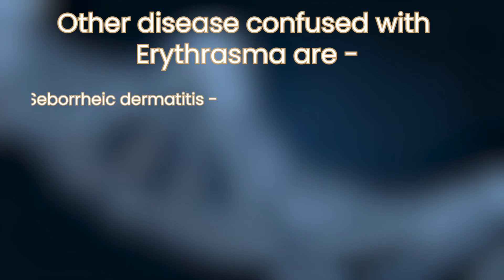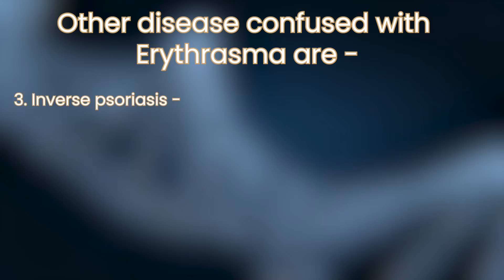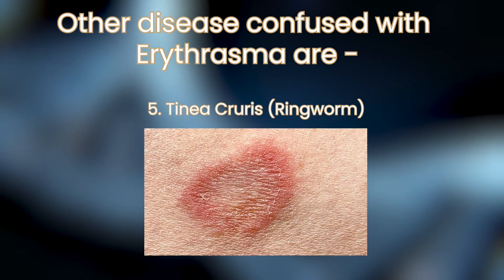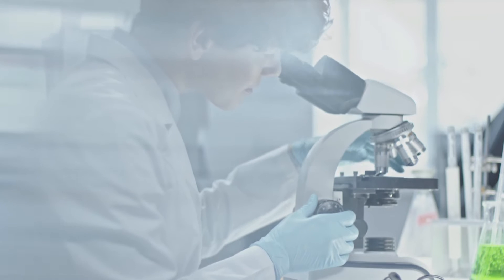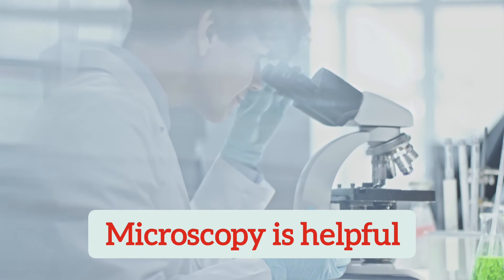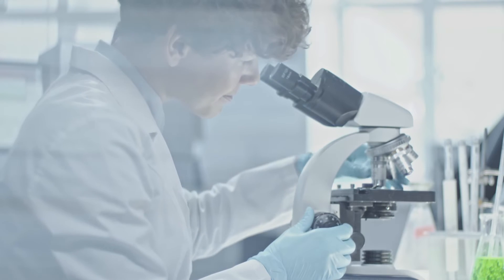Other diseases confused with erythrasma are: 1. Seborrheic dermatitis, 2. Candidiasis, 3. Inverse psoriasis, 4. Hailey-Hailey disease, 5. Tinea cruris (ringworm). Microscopy is sometimes used to confirm the diagnosis. Samples taken from the patches are seen under a microscope after special staining, showing a characteristic finding of gram-positive filamentous bacteria.